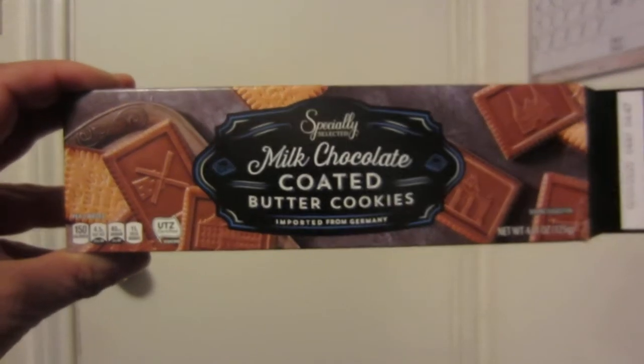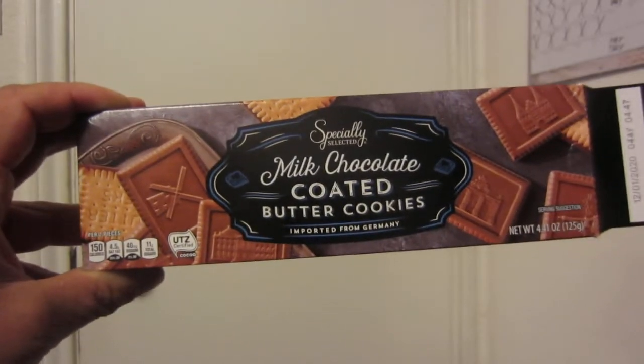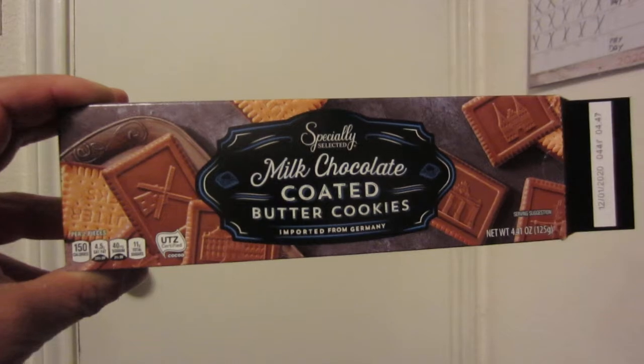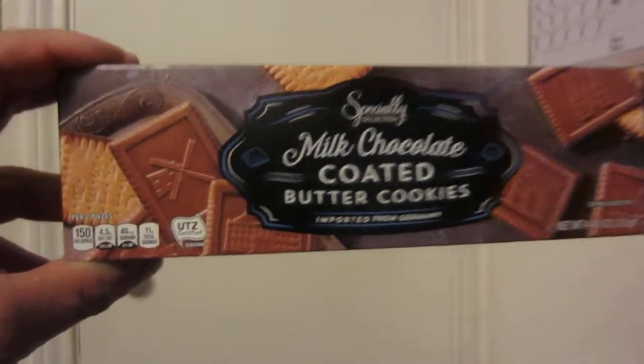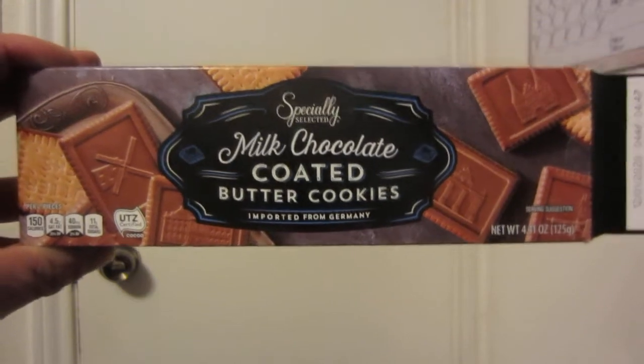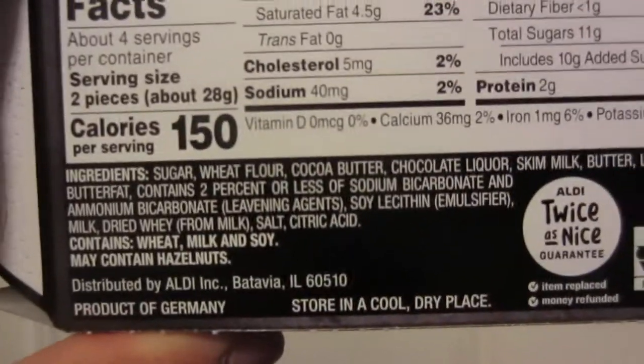Welcome to a new food review video. In this video I'm going to review the Specially Selected brand milk chocolate coated butter cookies, imported from Germany. These are UTZ certified and can be bought at Aldi. I'm not sure if any other retailer carries these, though there's a possibility they do. Here's the famous Aldi twice-as-nice guarantee — your satisfaction or your money back.